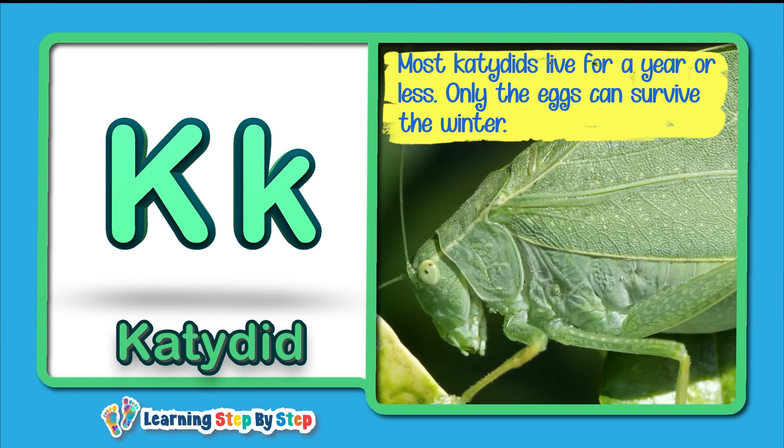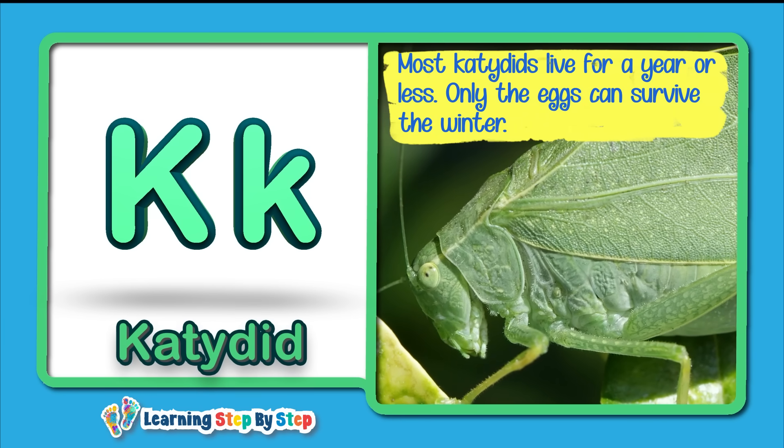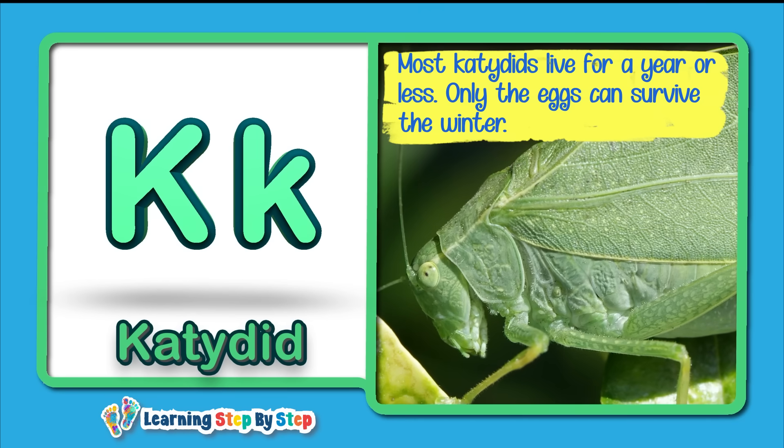K for Katydid! Most katydids live for a year or less. Only the eggs can survive the winter.